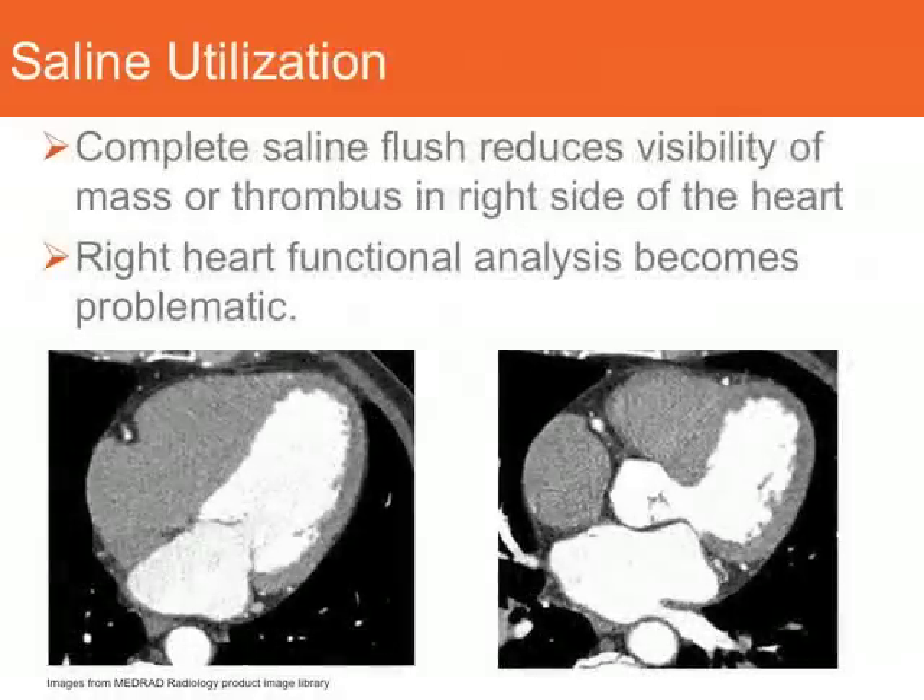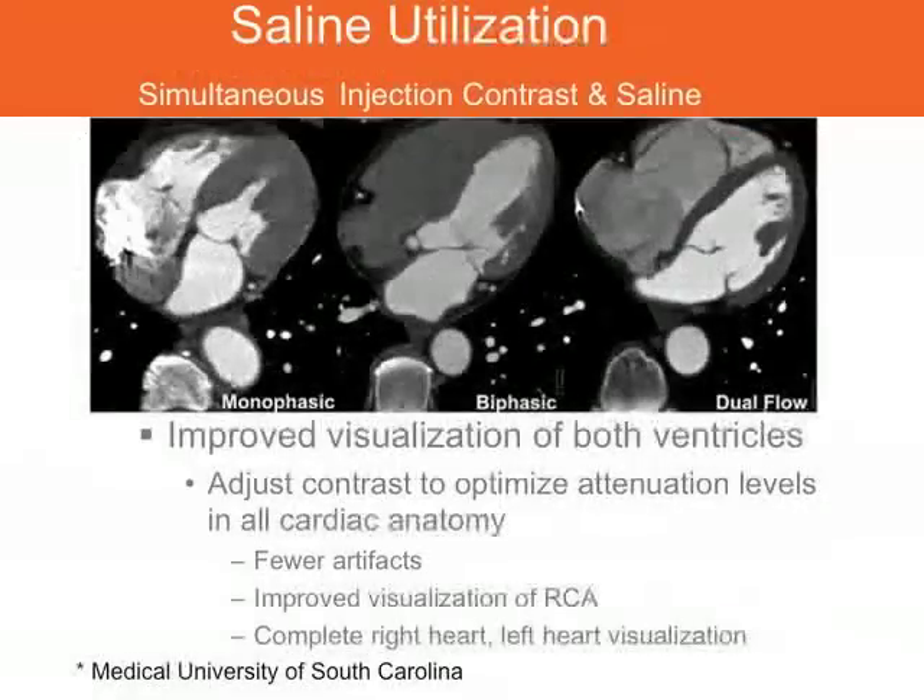However, some facilities have found that extreme flushing of the right side of the heart — removing all the contrast — creates other issues. If they want to do functional imaging or examine the right side of the heart for anomalies, it's sometimes difficult to visualize. Looking at three comparison images from the Medical University of South Carolina: the image on the left labeled monophasic shows dense contrast in the right side of the heart with streaking; the center image labeled biphasic shows contrast followed by saline flush with all contrast pushed from the right heart; and the third image labeled dual flow uses a combination of contrast and saline, giving good definition of the septum, clear visualization of the RCA, and enabling functional analysis of the right heart if needed.